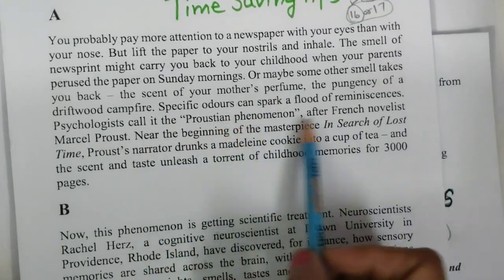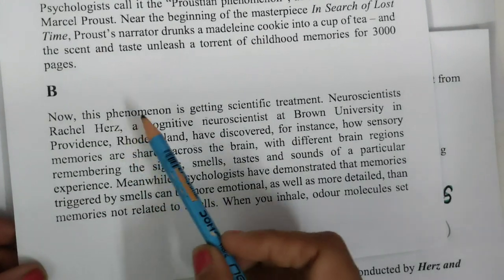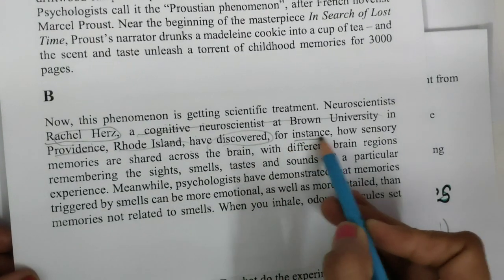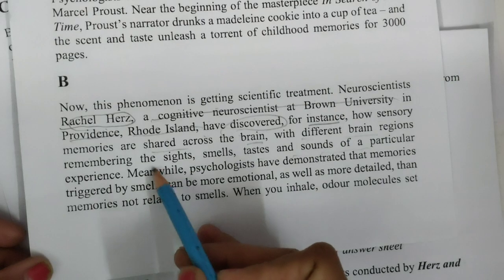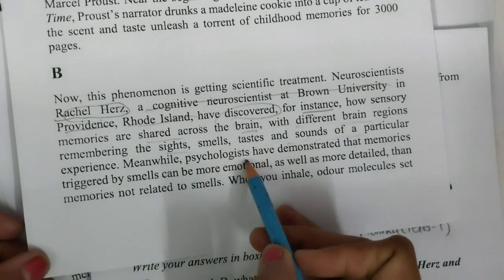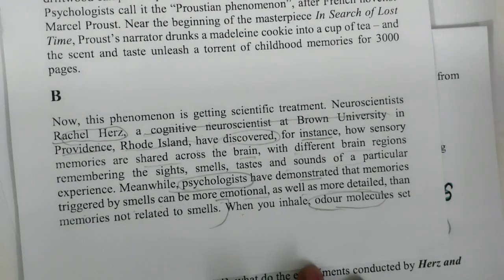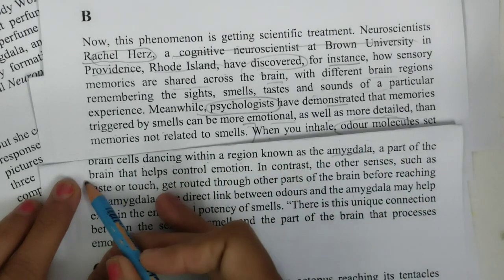I will not try to understand anything about smell and memory in the first paragraph. Nothing is there in the first paragraph. Now I will try to find in the second paragraph. Here I got a person's name. Now I will try to read what this person has discovered — that is more important. For instance, how sensory memories are shared across the brain, with different brain regions remembering the sight, smells, taste, and sounds of a particular experience. Meanwhile, other psychologists have demonstrated that memories triggered by smells can be more emotional as well as detailed. When you inhale, odour molecules set brain cells dancing within a region known as a part of the brain — a part that helps control emotion.